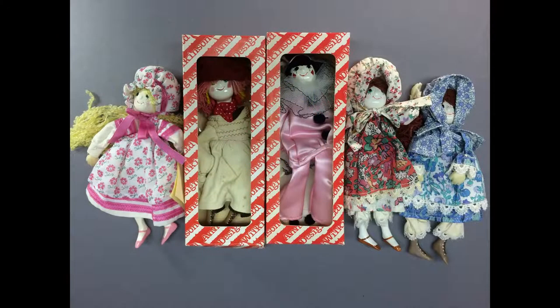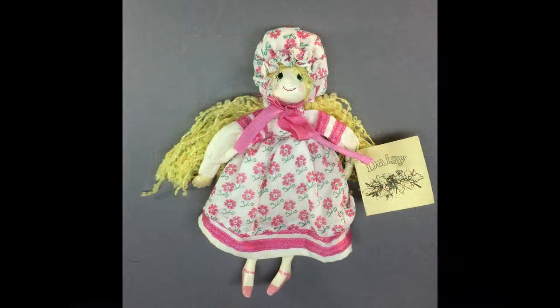A lot of five dolls by Ann Wilkinson Designs, handmade in the UK in the 1980s. These sweet little floppy dolls have plastic heads, hands, and feet with hand-painted details, soft stuffed cloth bodies, and yarn hair.